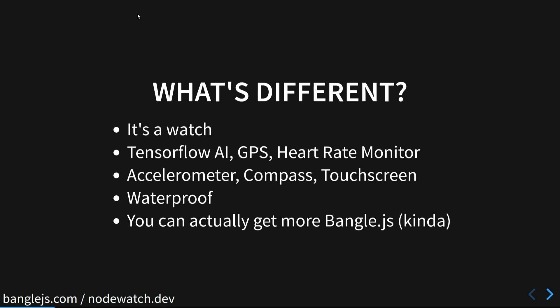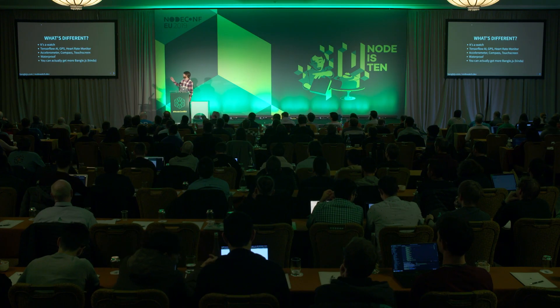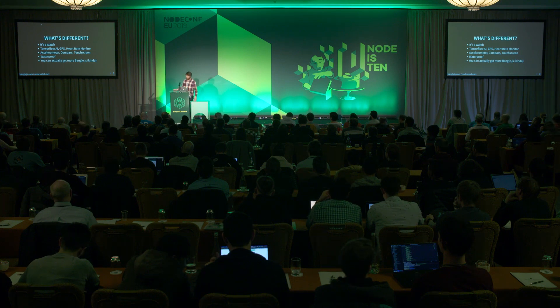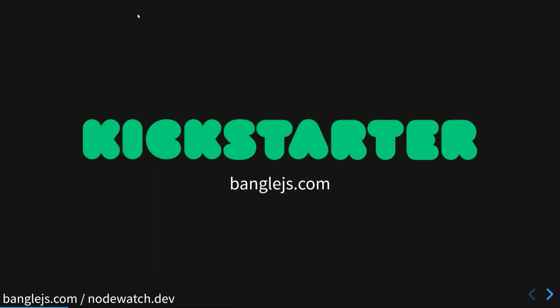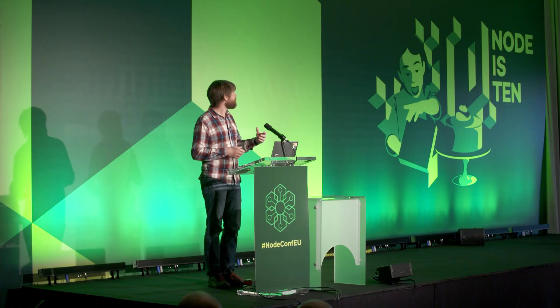For instance, it is a watch. We managed to get TensorFlow Lite for microcontrollers on it. It's actually got GPS built in, a heart rate monitor, and a lot of other stuff you'd expect from a watch. And it's waterproof, which last year's badge was not. Also as of this morning, they are on Kickstarter. What you've got is an early release of the software, so over the next few months and even year, everything will get much smoother, faster, and more interesting.